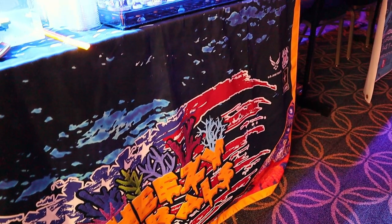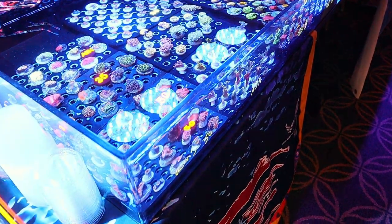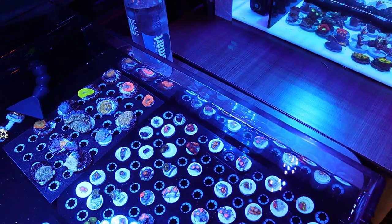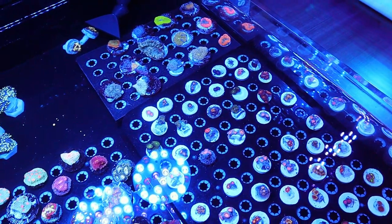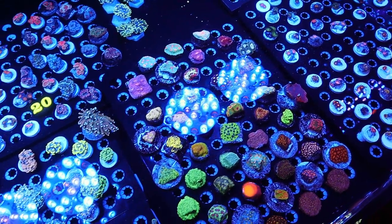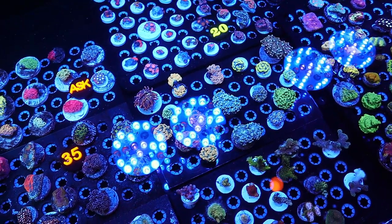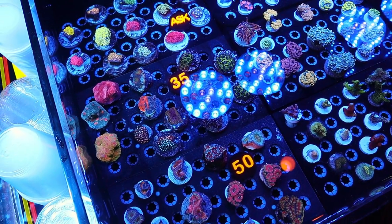Next we have Cheesy Corals — just taking a quick look at what they have. You notice some of these prices on corals are a lot different than at the big major shows. Finding some nice corals at a good price — you can't beat that.